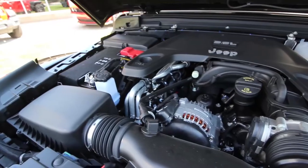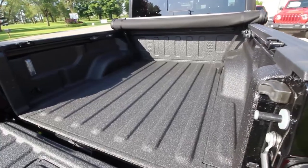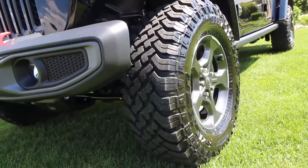Standard with a 3.6 liter Pentastar, this beast has 285 horsepower pushing 260 foot-pounds of torque and gets up to 23 miles per gallon on the highway. This is the most off-road capable mid-size pickup truck ever.